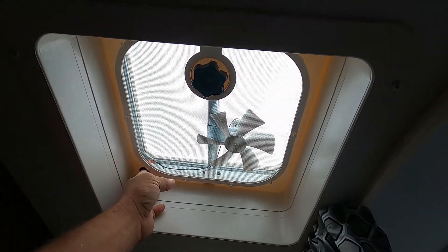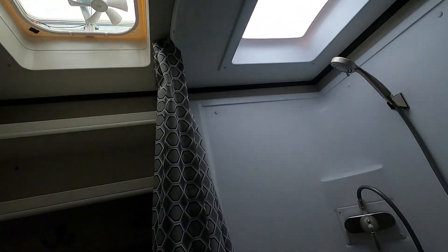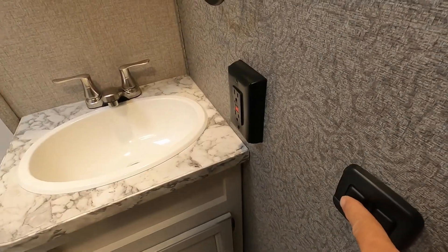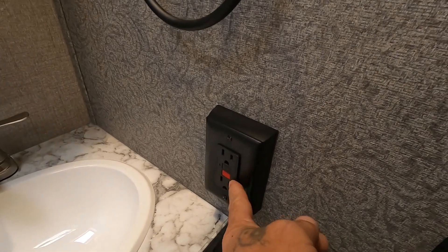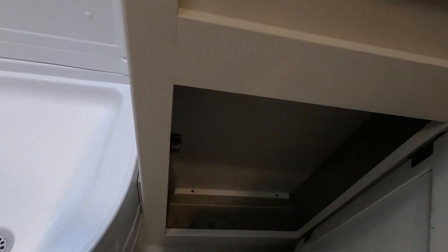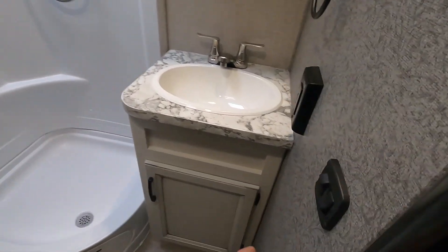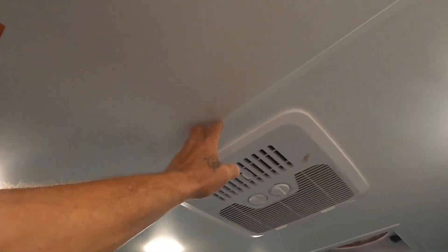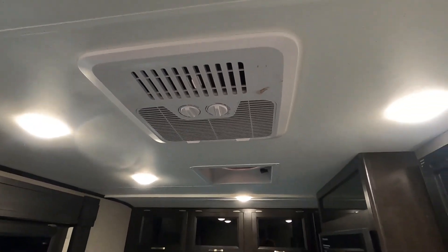In your bathroom, you have a hand-crank open power exhaust vent. There's also a fan you can control from here with multiple speeds. You have a 110 outlet with a GFCI reset. Maintain your plumbing underneath your sink. In your ceiling is your smoke alarm. That about covers everything on the inside.